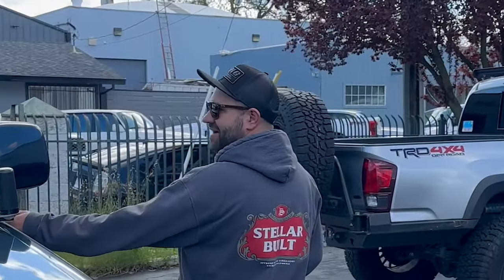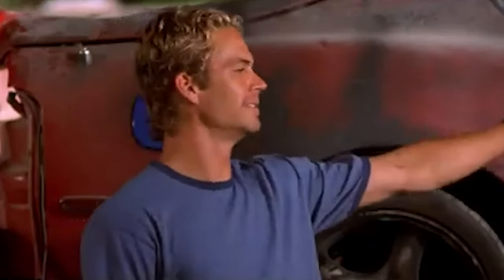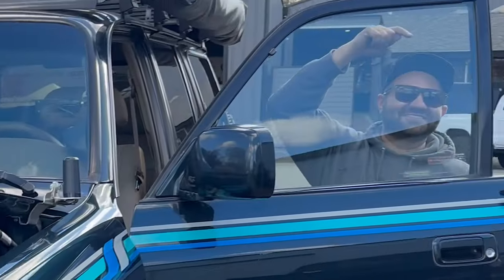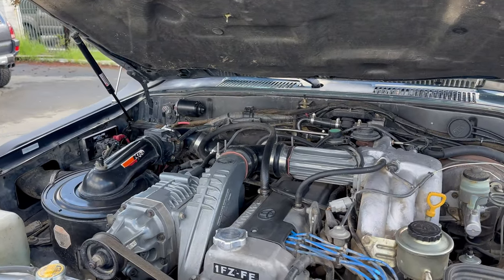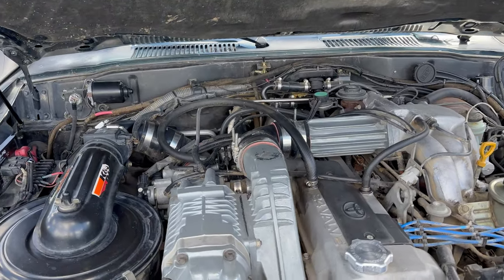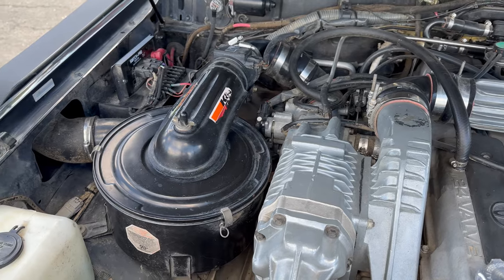Let's pop the hood! It's got the 2JZ engine — look at this thing. TRD, Toyota Racing Development, straight from the Toyota factory blower.